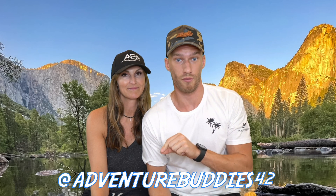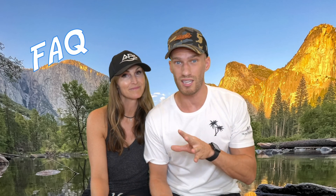We recently went to Yosemite Park and we've been posting this on our Instagram. If you don't follow us, consider following us at AdventureBuyes42. We've been overwhelmed with additional questions, so we thought we'd put together a common FAQ on everything you need to know about Yosemite National Park.